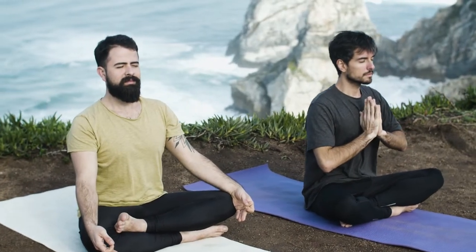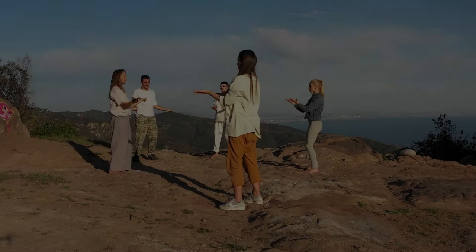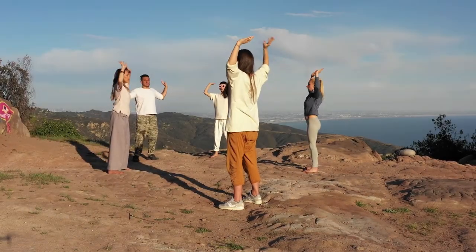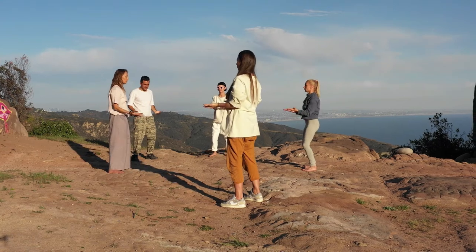Asthma is a chronic inflammatory disease of the airways. During an attack, the bronchial lining becomes inflamed, and thick mucus forms, hence respiratory distress, chest tightness, wheezing and coughing fits.